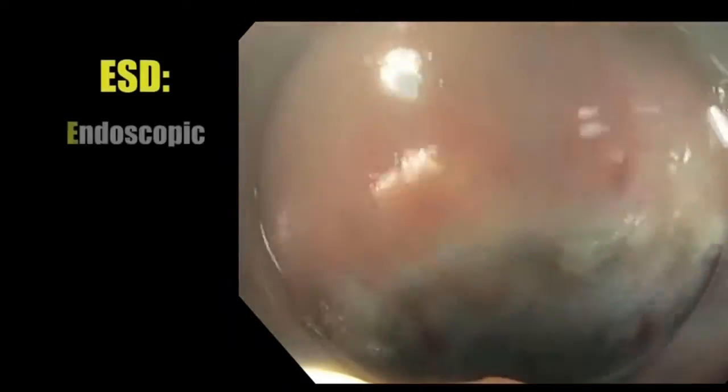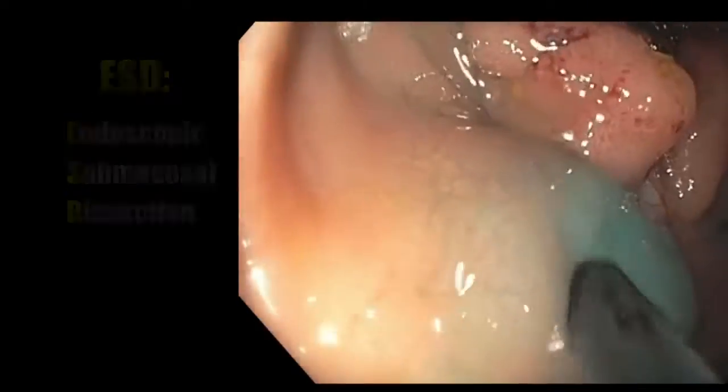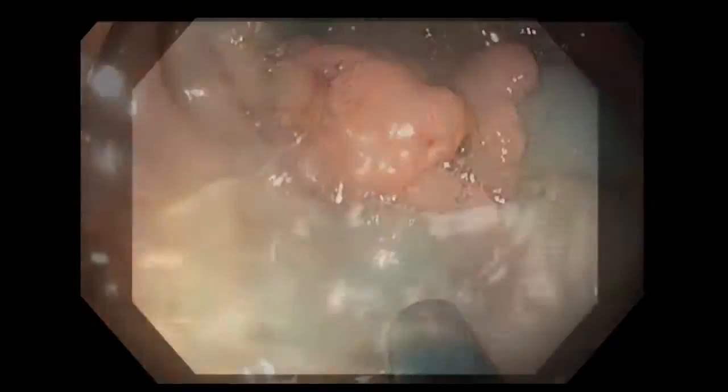Instead, Jamie had a procedure called ESD, or endoscopic submucosal dissection. Using an endoscope, doctors inject fluid into the layer of the bowel next to the polyp, creating a working space. Then doctors use the scope to deliver an electric current, like a laser. The scope is used to draw around the lesion and to cut each layer of tissue in order to get the polyp removed.